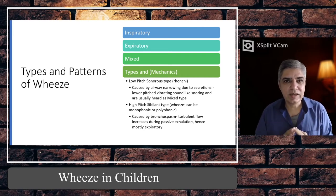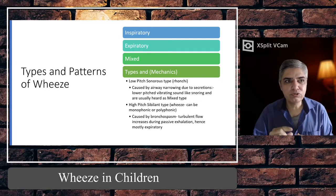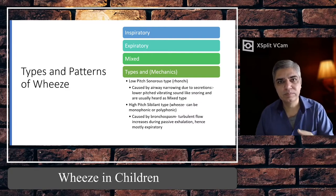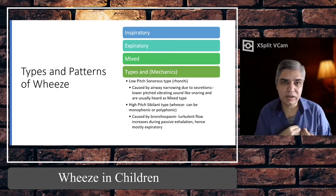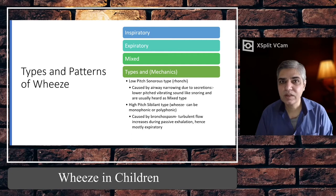High-pitched wheeze can be of two subtypes: monophonic and polyphonic. Monophonic means only one type of wheeze, usually fixed, coming from a particular part — it happens because there is a single fixed obstruction somewhere in the larger or medium airways. You hear the same type of whistling sound throughout the breathing cycle. This type of monophonic wheeze is usually heard when someone has a foreign body obstruction — a static object causing a single obstruction.